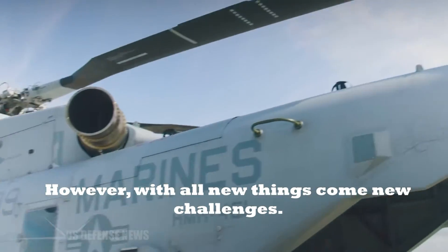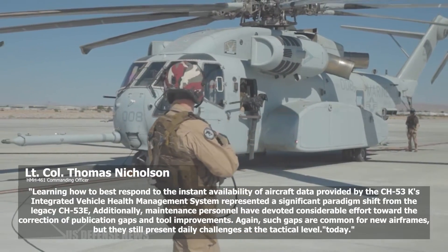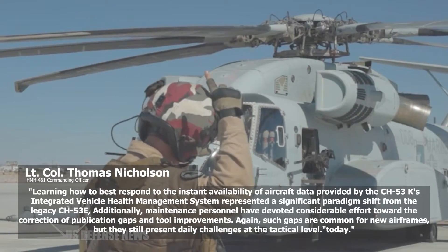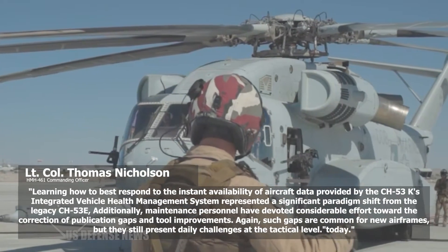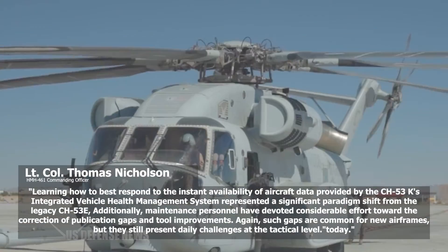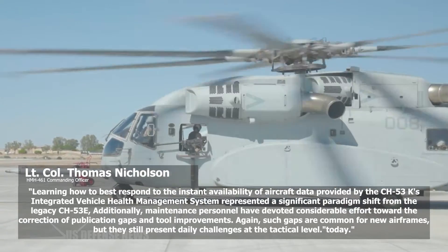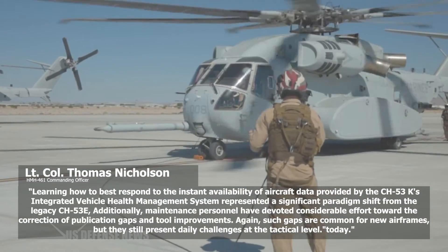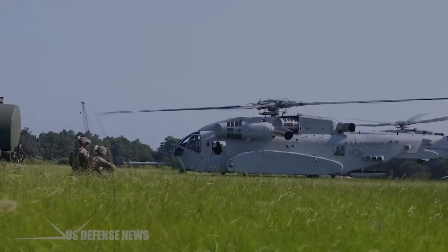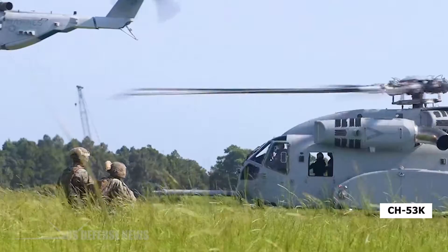However, with all new things come new challenges. Learning how to best respond to the instant availability of aircraft data provided by the CH-53K's integrated vehicle health management system represented a significant paradigm shift from the legacy CH-53E, said Nicholson. Additionally, maintenance personnel have devoted considerable effort toward the correction of publication gaps and tool improvements. Such gaps are common for new airframes, but they still present daily challenges at the tactical level.